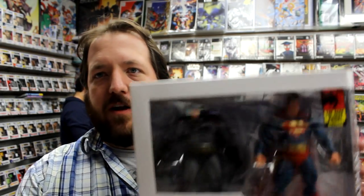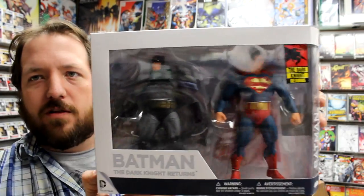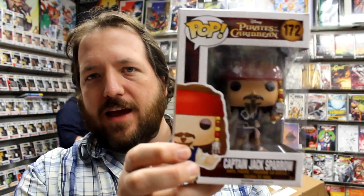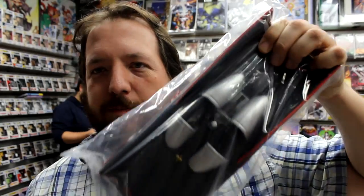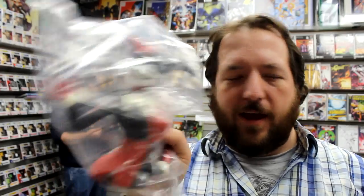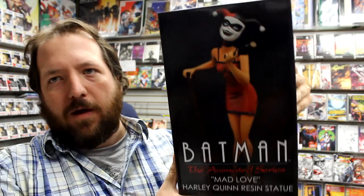First up today we've got some collectibles. Here is Batman and Superman from The Dark Knight Returns action figures. We've got a Wilson Fisk Funko figure from The Daredevil Show, and Captain Jack Sparrow from Pirates of the Caribbean. A Batmobile based on the classic Batman 66 series, a coin bank, and a Harley Quinn coin bank. And speaking of Harley Quinn, we've got this Mad Love resin statue based on the animated series version of Harley.